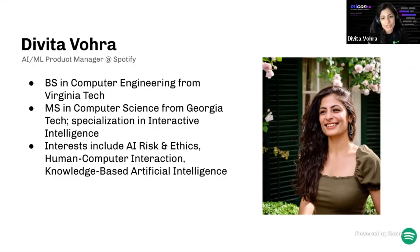I have a BS in computer engineering from Virginia Tech, as well as a master's in science and computer science with a specialization in interactive intelligence from Georgia Tech. Some of my interests within the larger fields of AI include AI risk and ethics, human-computer interaction, and knowledge-based artificial intelligence.